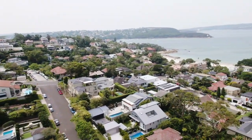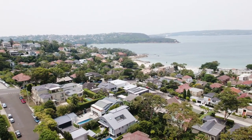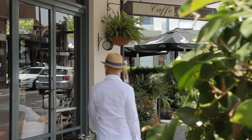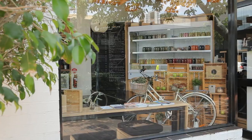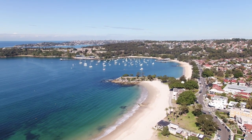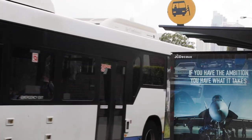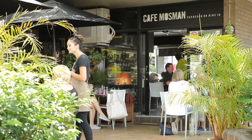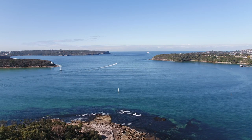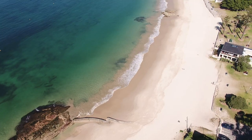The views can never be built out. The convenience of this location, being so close to Mossman village and to Balmoral Beach, is wonderfully appealing. Transport is around the corner, and restaurants, cafes, and shops are a short stroll away.